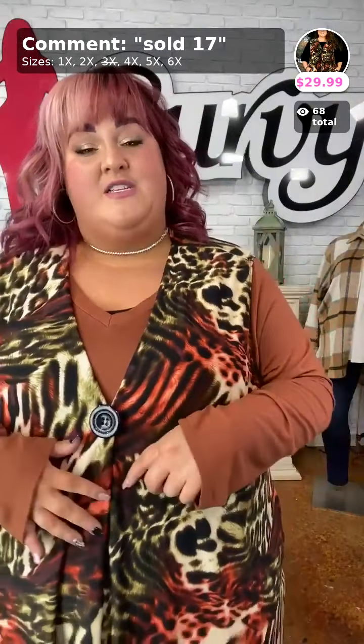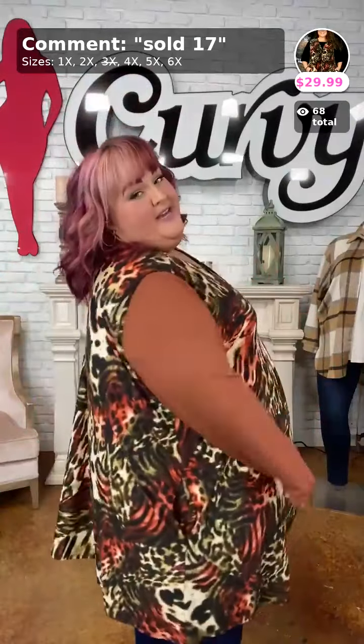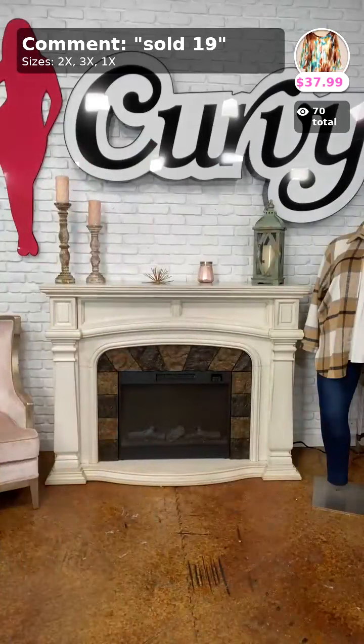This is such a beautiful combination — we have a really fun animal print with touches of olive, pumpkin, ivory, and black. Ladies, you need to go ahead and get this for fall. Sold number 17 — go ahead and get it!